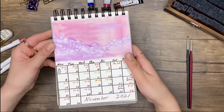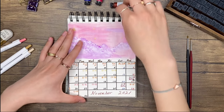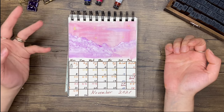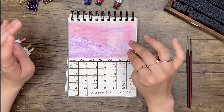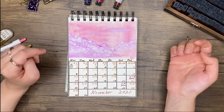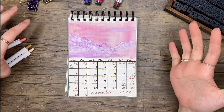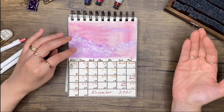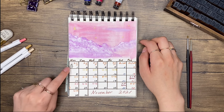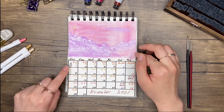Moving on to November — you can see I'm still struggling with working with gouache. I wanted to draw a whimsical pink sky with purplish clouds. You can see it's a cloud in the sky but I don't think it's very well done. November 4th is my birthday, so I didn't do it all by myself — Francis drew a little smiling cake on my birthday.